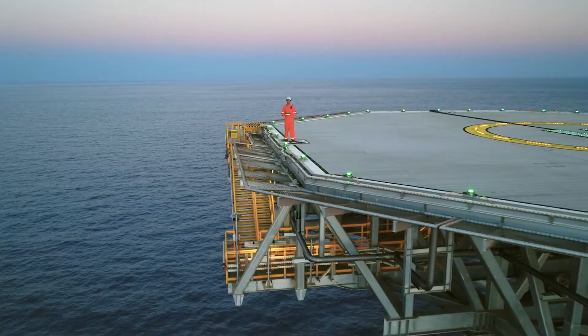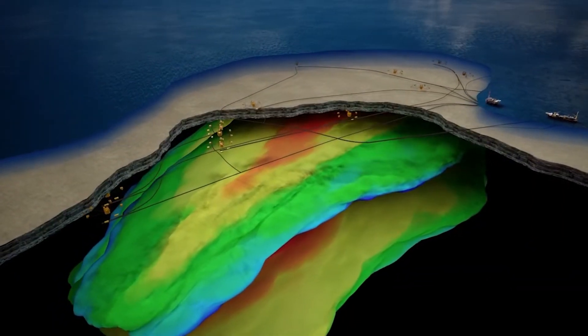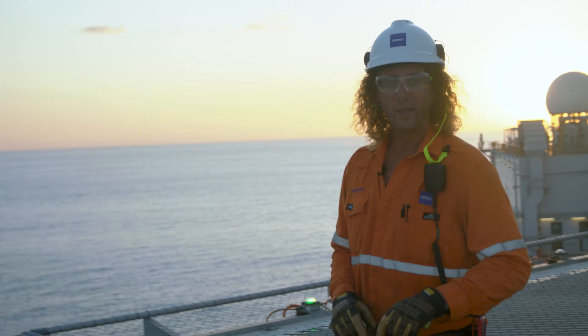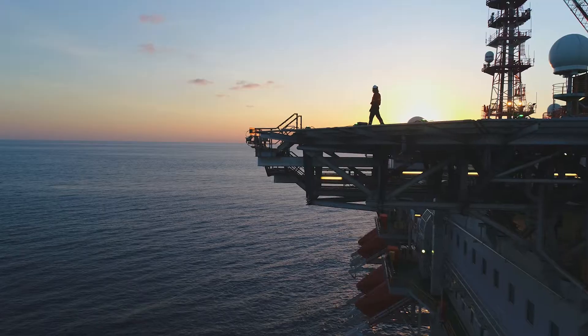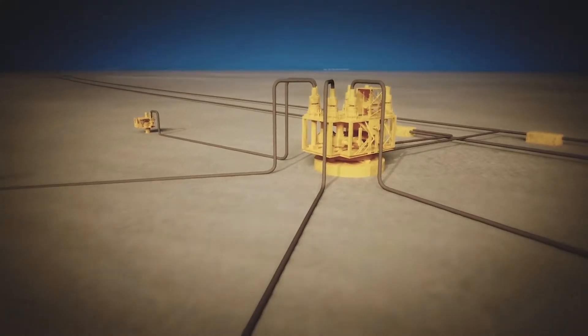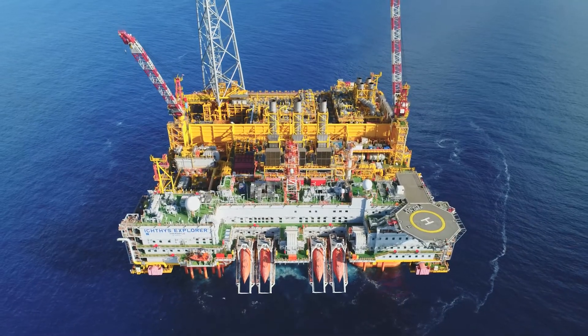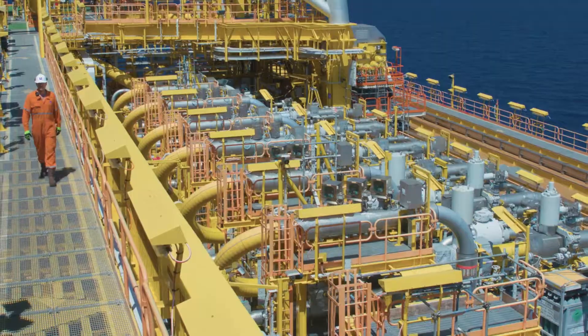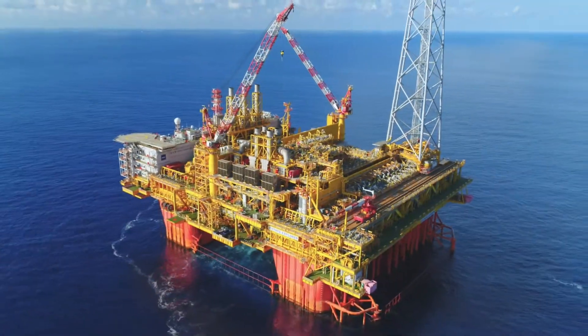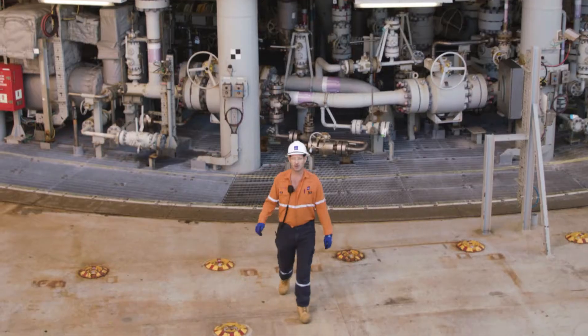Below me is Australia's largest LNG discovery in more than 50 years. Our job is to extract the raw well fluids from down there, separate well fluids into gas and liquids up here, before the liquids are ready for transfer through subsea pipelines — 3.5 kilometres over to here.